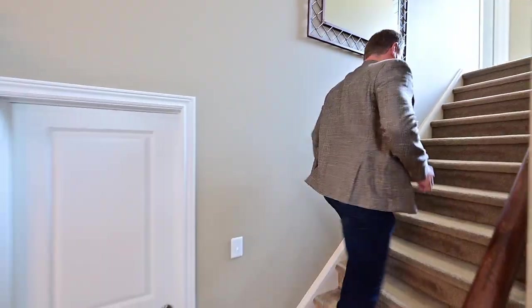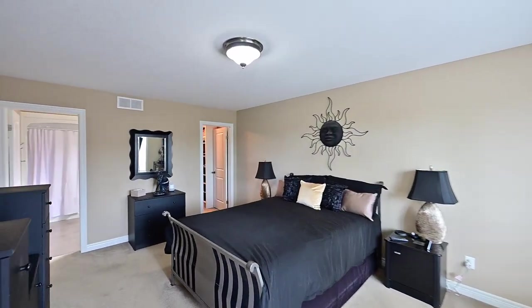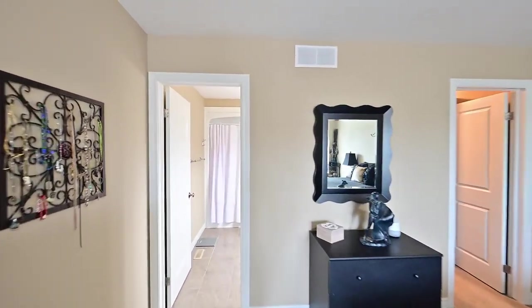Let's go check out the top floor. Here's your primary bedroom. As expected, you get a full bath and a walk-in closet.